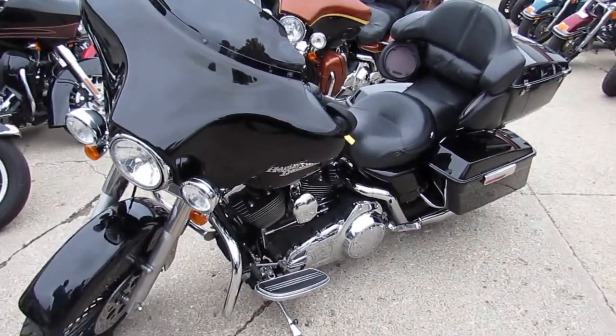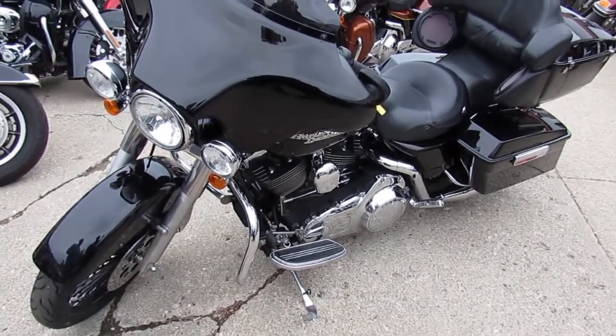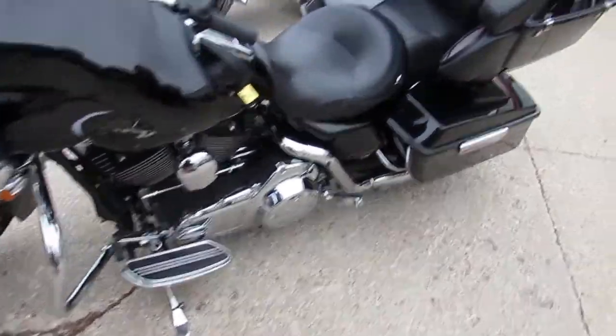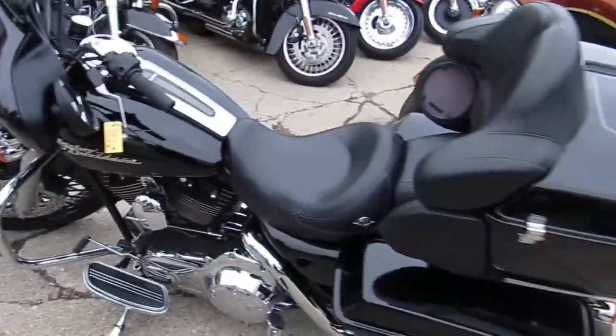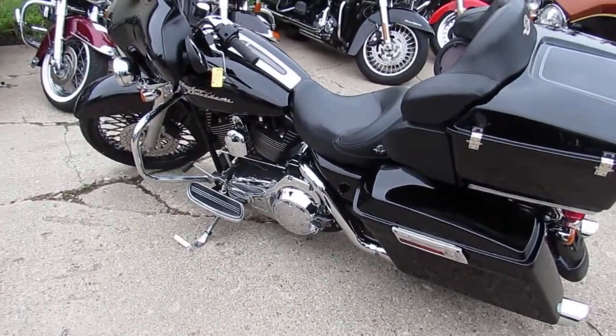2007 Harley-Davidson Street Glide — big fat spoked 21-inch front wheel. We've got lease programs, guaranteed financing, we've got over 350 used Harleys in here. There's a ton of riding season left — call today and you can ride today. It's approvedpowersports.com.